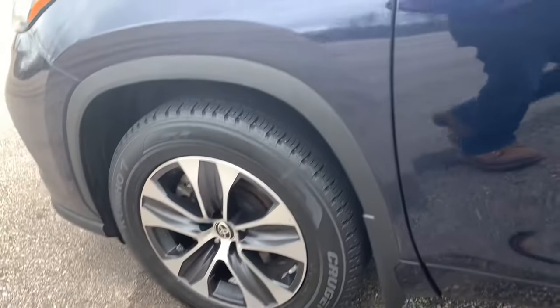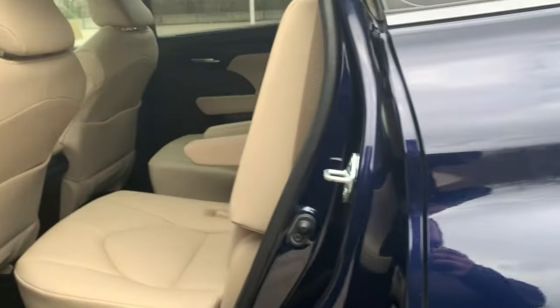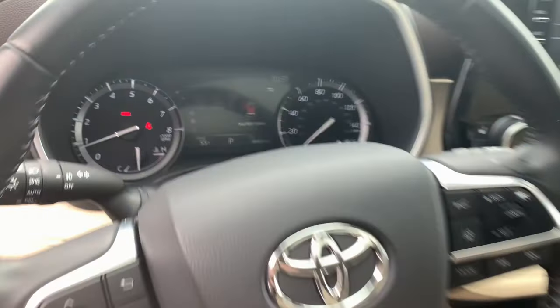The following are some of this vehicle's highlighted options: keyless entry, sun/moonroof, power liftgate, fog lamps, electronic stability control, third row seat, Bluetooth, aluminum wheels, blind spot monitor, and intermittent wipers.